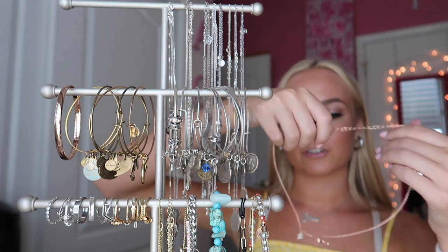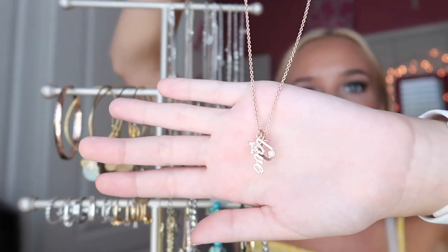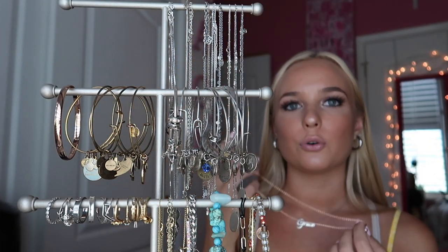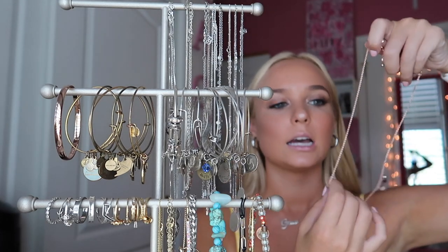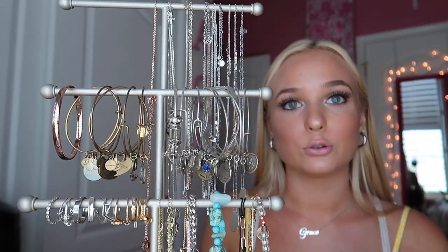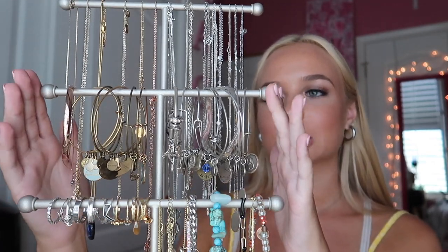The last gold necklace my friend Sydney got me for my birthday — it's from Kate Spade, it's actually rose gold with a bunch of different little charms on it. I don't really wear rose gold too often, but I like having at least one option in case I ever needed it.